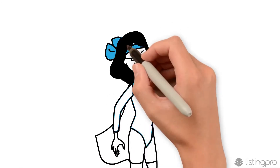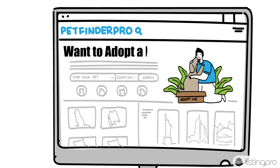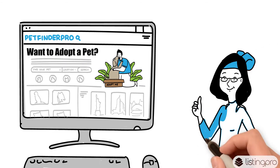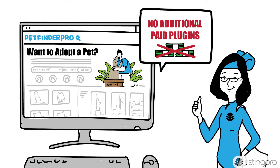Now she's able to kickstart her directory website with no coding experience. ListingProWP saved her countless hours with a pre-built design template for her idea. She was able to save thousands of dollars as no additional paid plugins were required.